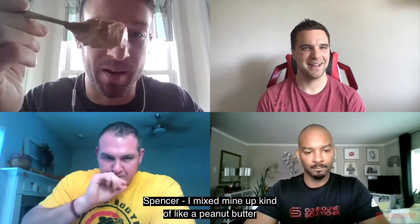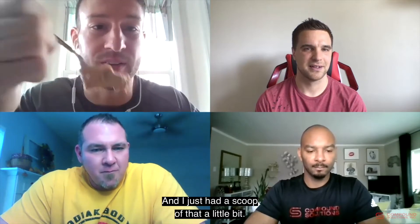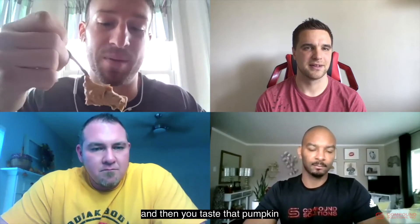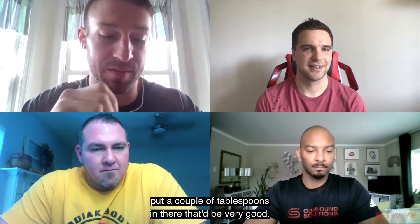I mixed mine up like a peanut butter — six tablespoons with a drizzle of water to a nice creamy consistency. I had a scoop a little bit ago. It tastes really good. I get a pumpkin hint on the back end as you're swallowing it. It would be great mixed into warmed-up oatmeal with a couple tablespoons — that would be very good.